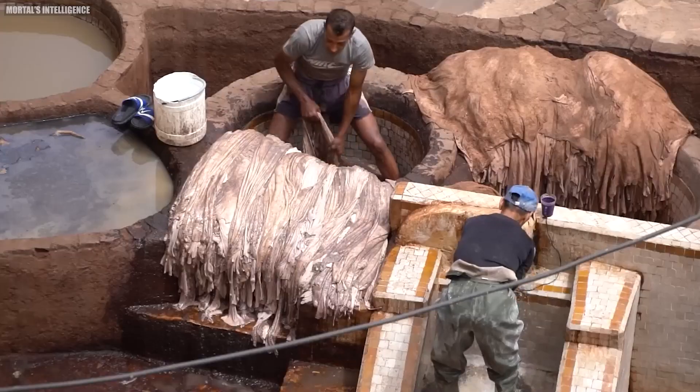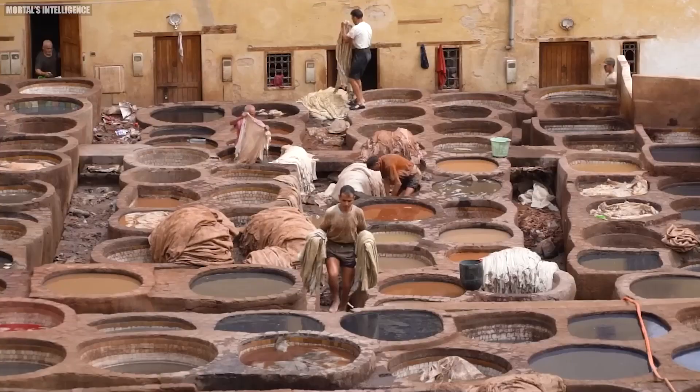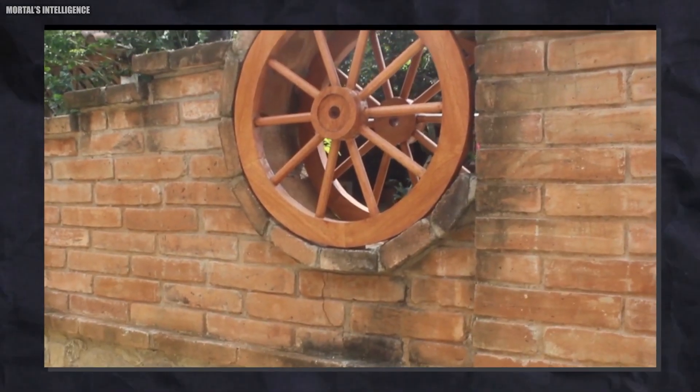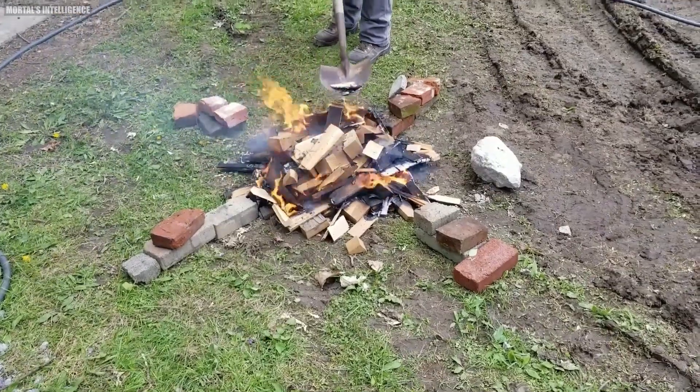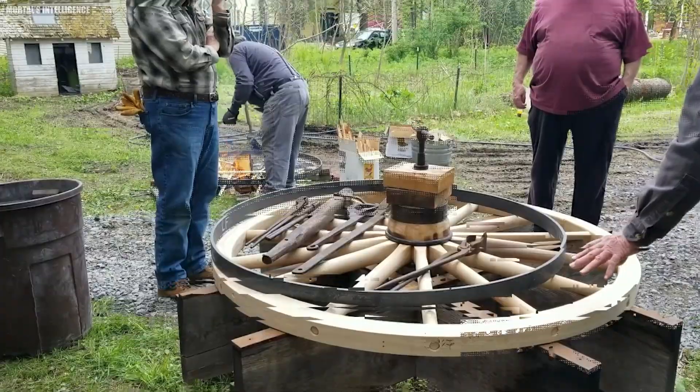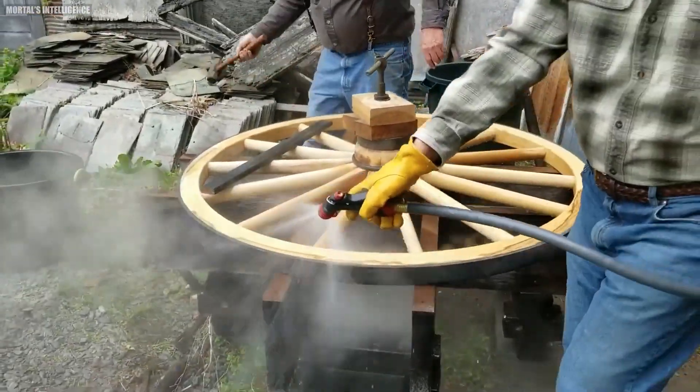Chapter: History. The earliest tires were leather bands, then iron, later steel, placed on wooden wheels used on carts and wagons. A wheelwright heated the tire in a forge fire, placed it over the wheel, and quenched it, causing the metal to contract back to its original size.